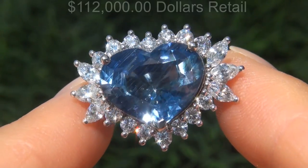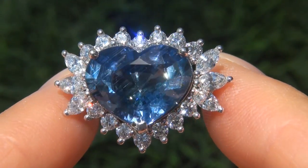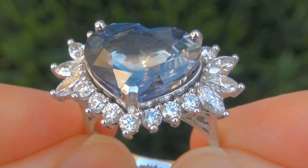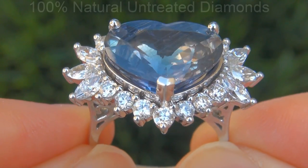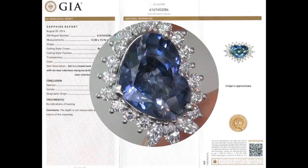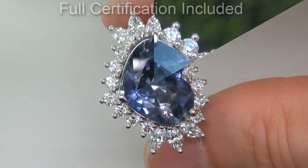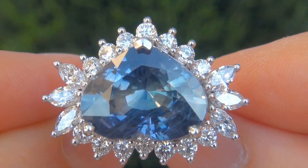Our consignor originally paid over $112,000 retail for this ring and is hopeful to recover at least $91,000. Our gemologist also checked and verified every aspect of the ring and confirmed that it is a genuine unheated natural blue sapphire accented with 100% natural untreated diamonds, and the setting is heavy solid platinum. Included with the item are both the GIA certification and a Certified Jewelry certification that documents the authenticity, quality, and characteristics with an estimated high-end retail price of $112,736.